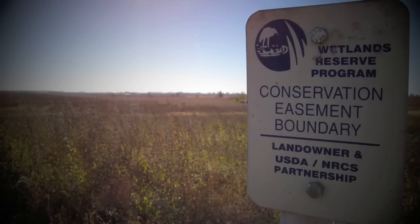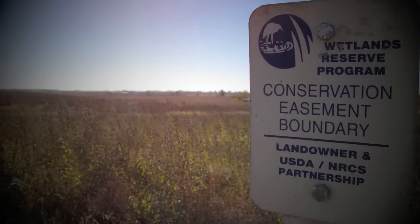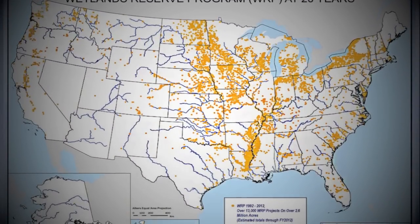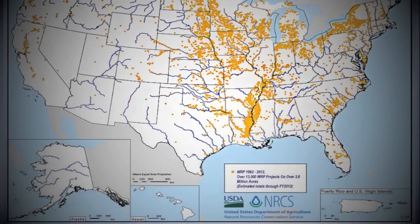WRP itself is an easement program. You can either sign up for, most commonly, a permanent easement or you can do a 30-year easement. The government itself, the USDA, realizes the importance of this program. They just renewed the WRP in the current Farm Bill.